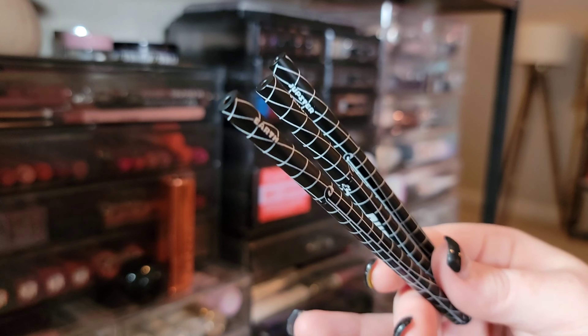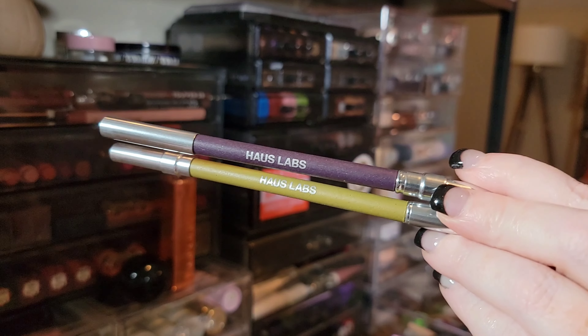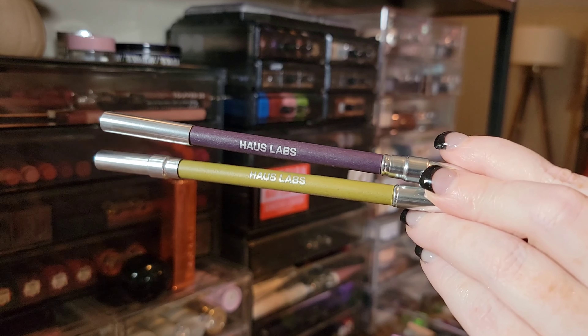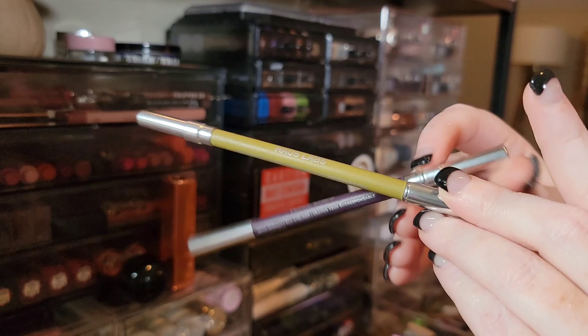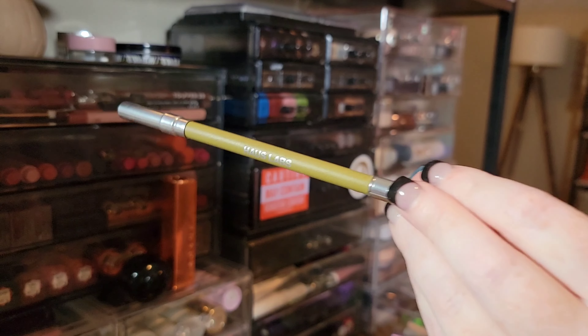I have two liners from House Labs — the purple is really waxy and drags across my lids, hard to blend, so I'm getting rid of that one. But the green one is quite creamy, so I'm keeping that.